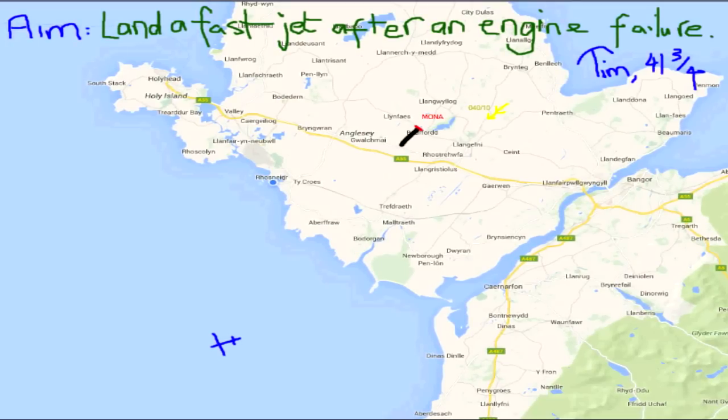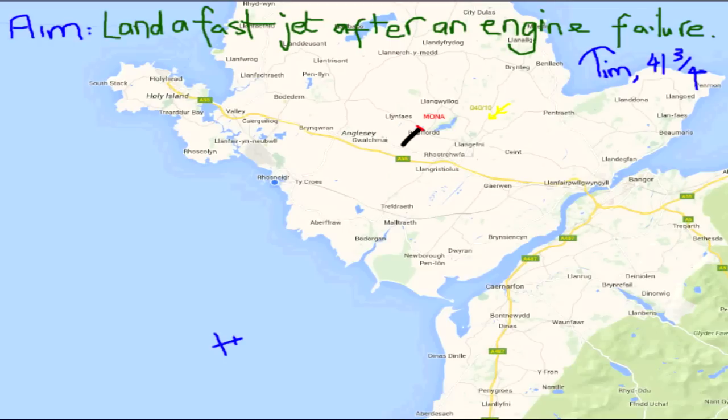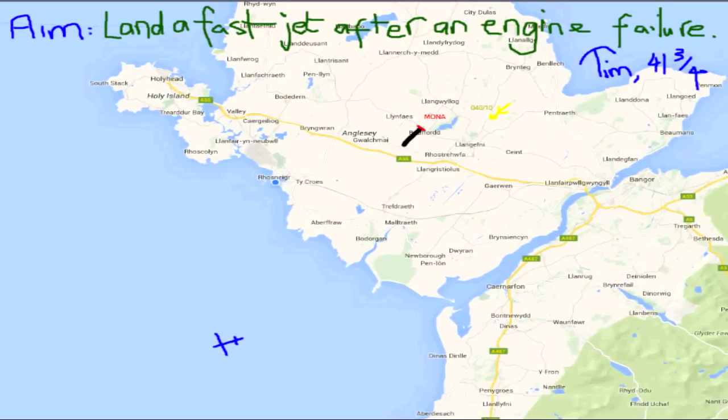Welcome to this lecture - and it is a lecture - because the aim is to land a fast jet after an engine failure, and that is what you'll be able to do after this lecture by your instructor today.